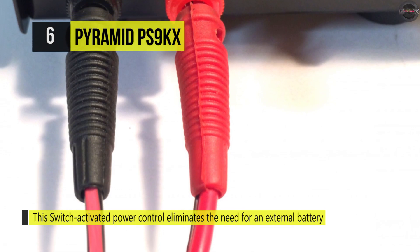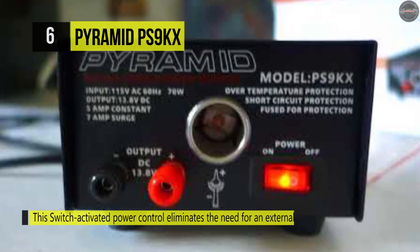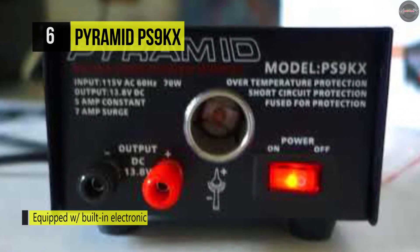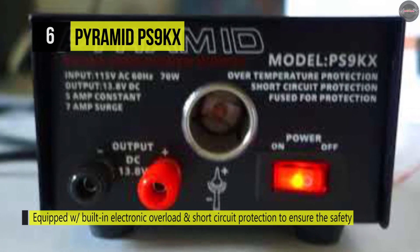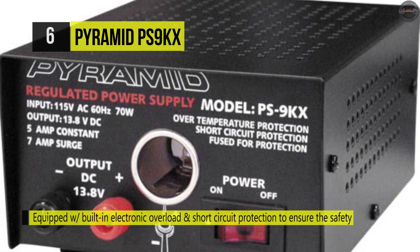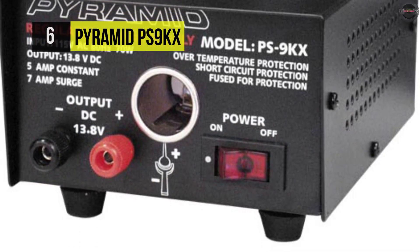This power converter features a cabinet heatsink and a built-in cooling fan to prevent the device from overheating. The constant amperage is 5 amps, and the surge is 7, with a power output of 13.8 volts DC and 115 volts AC, 60 hertz, and a 70 watt power input.